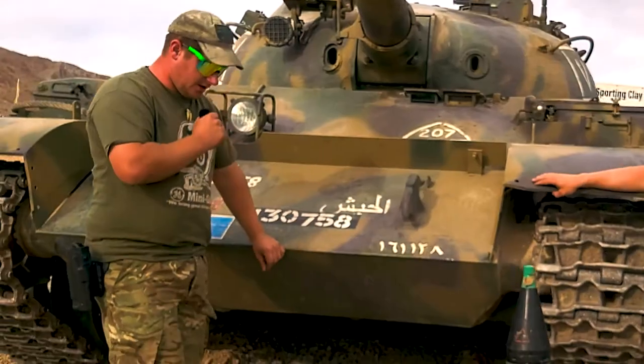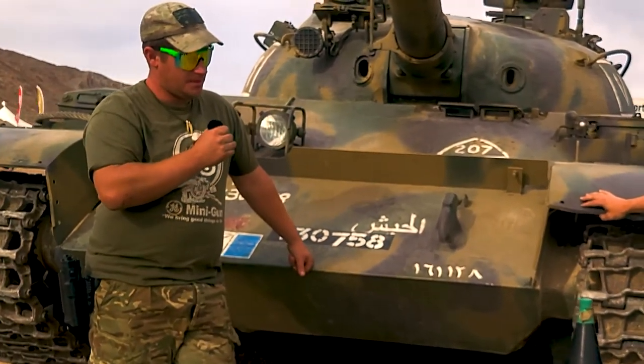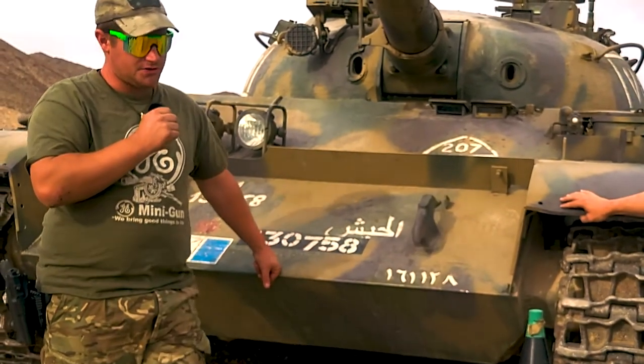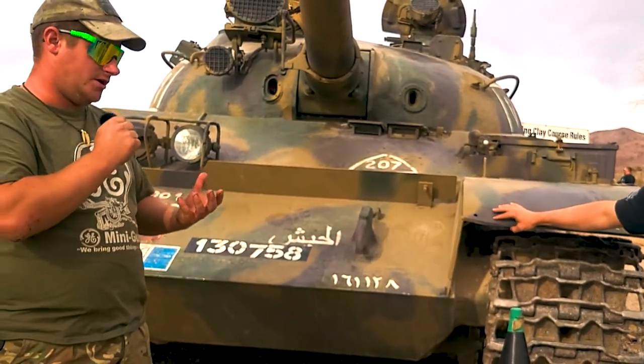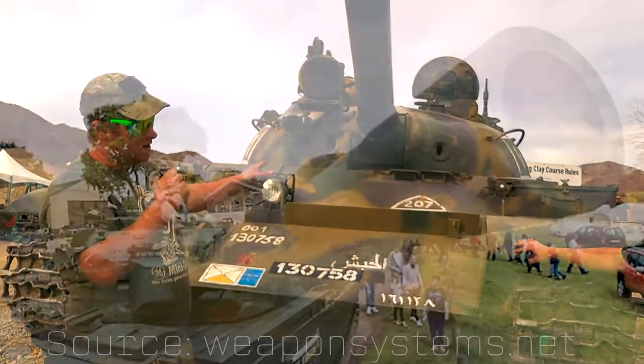This tank is not too different from its predecessor, the T-55. A lot of tank guys know the T-54 — the T-55 is the most mass-produced tank in history, it's everywhere. The concept of this tank, the hull, is almost the same with some subtle differences. The big difference about the T-62 is the gun.